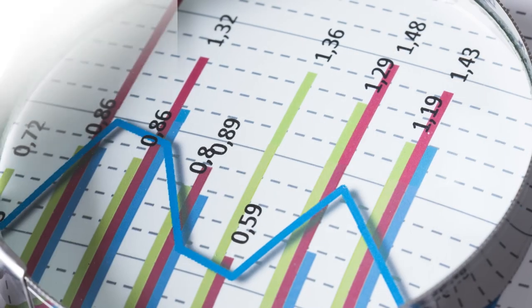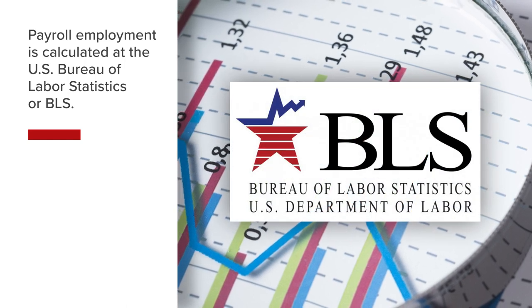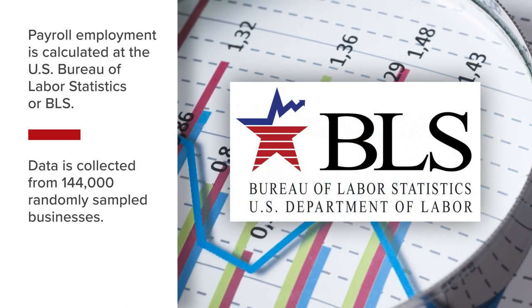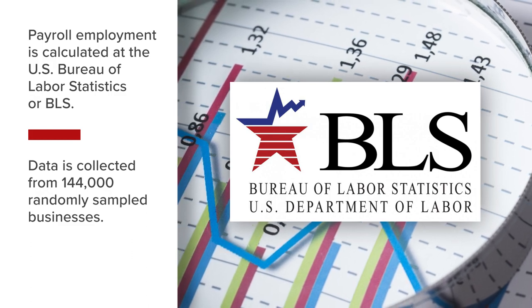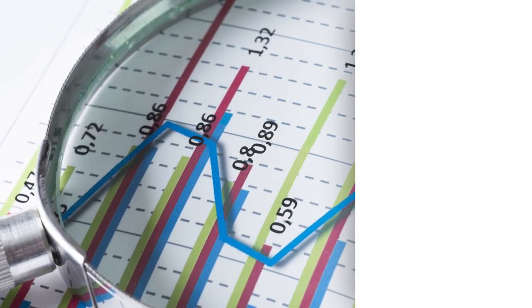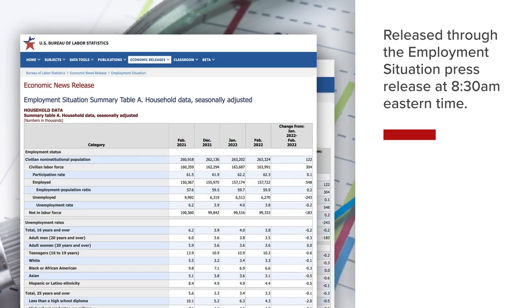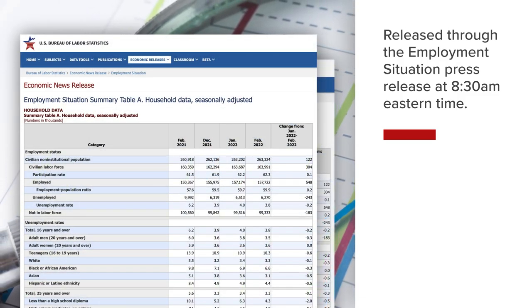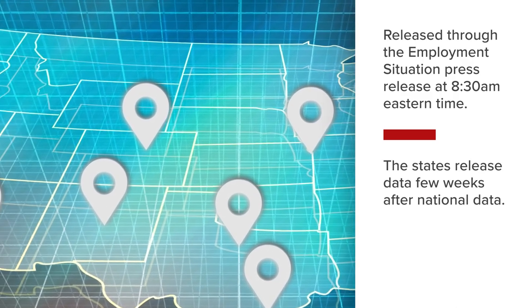Payroll employment is calculated at the U.S. Bureau of Labor Statistics, or BLS, by collecting data from roughly 144,000 randomly sampled businesses. Data from businesses that don't respond are estimated. The numbers are released within the Employment Situation press release during pre-market hours at 8:30 a.m. Eastern Time. Data for states are generally released a few weeks after the national data.